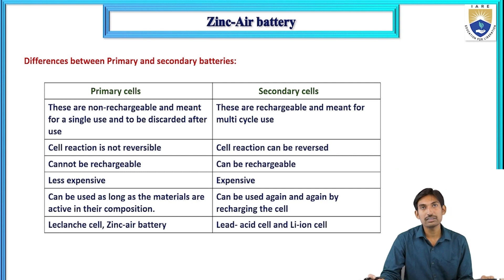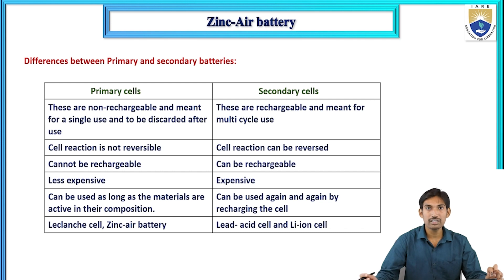Comparing primary and secondary batteries: primary cells are non-rechargeable, single-cycle use, and discarded after use. Secondary cells are rechargeable and meant for multi-cycle use. In primary cells, the cell reaction is not reversible — only discharging occurs. In secondary cells, the reactions are reversible: during discharging one reaction takes place, during charging the reverse reaction takes place.